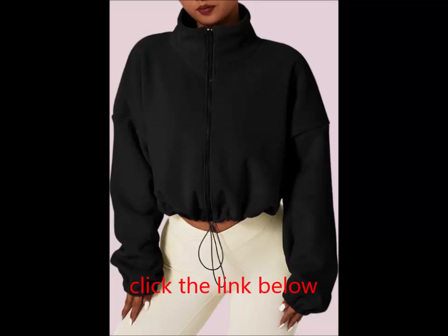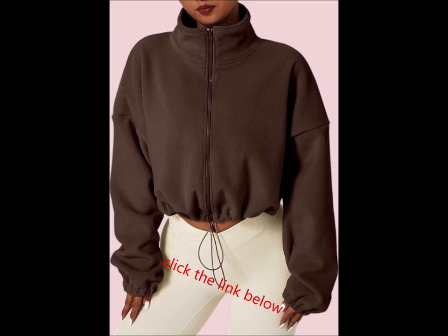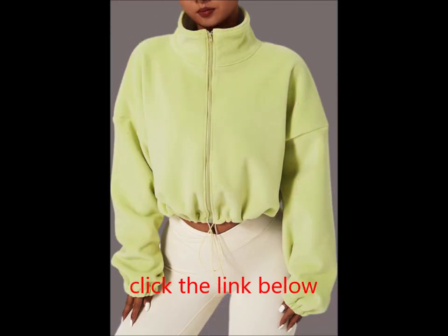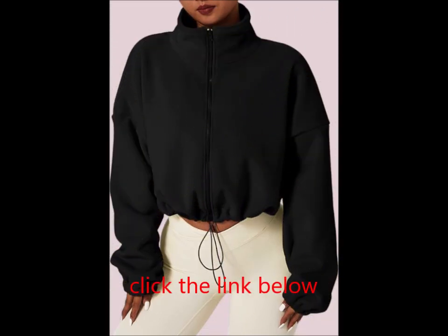Warm Winter Long Sleeve Stand Collar Sherpa Crop Coat. Made from 95% polyester and 5% spandex, this super soft polar fleece offers exceptional warmth and coziness in temperatures above 32 degrees Fahrenheit. Its lightweight design ensures comfort whether you're out and about or lounging at home. Easy to care for and effortless to wear, this jacket is perfect for any occasion.